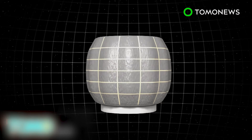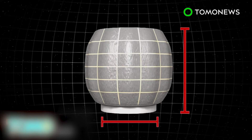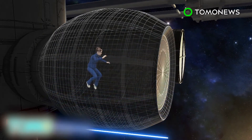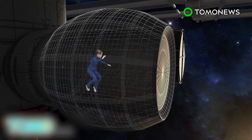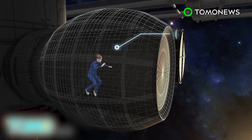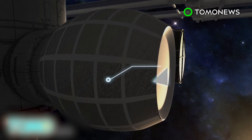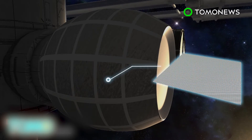Air stored inside the BEAM will inflate the habitat to up to 13 feet long and a diameter of 10 feet. The BEAM will be attached to one of the docking ports on the International Space Station for two years. Crew members won't be living in the prototype yet. Instead, they will be running tests on its structural durability, as well as its ability to withstand variations in pressure, temperature and radiation.